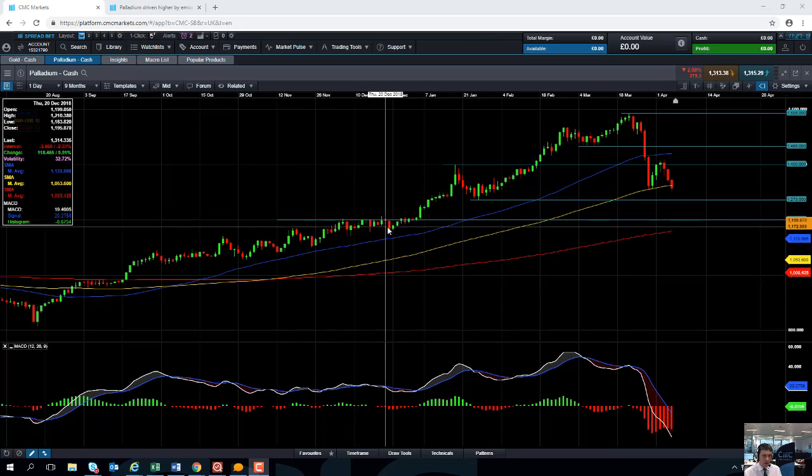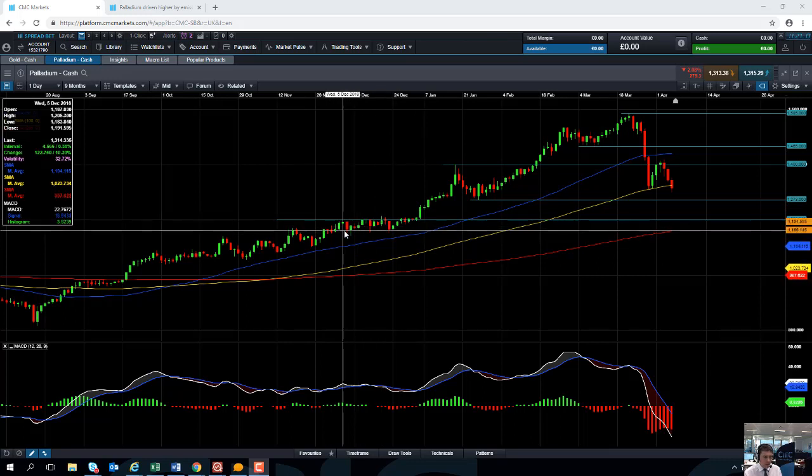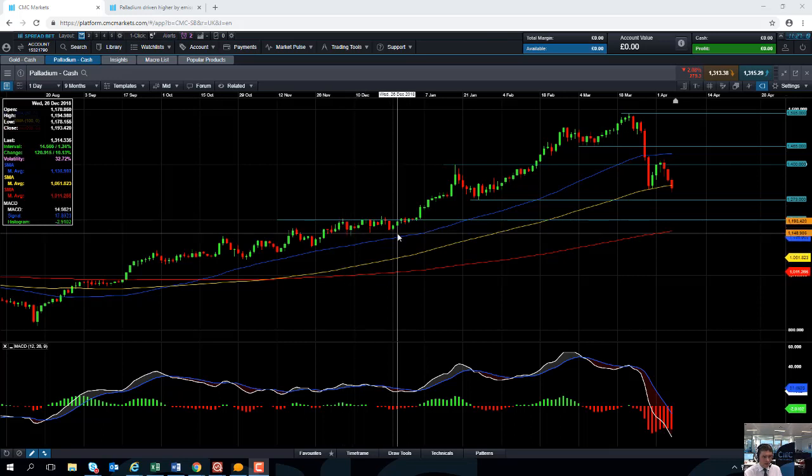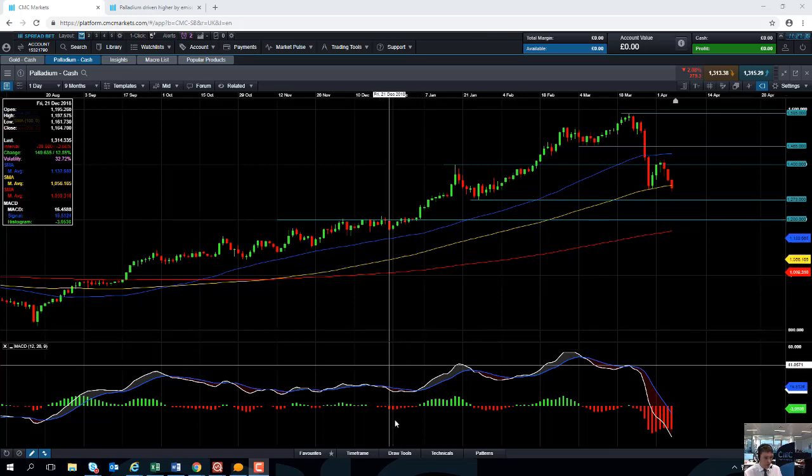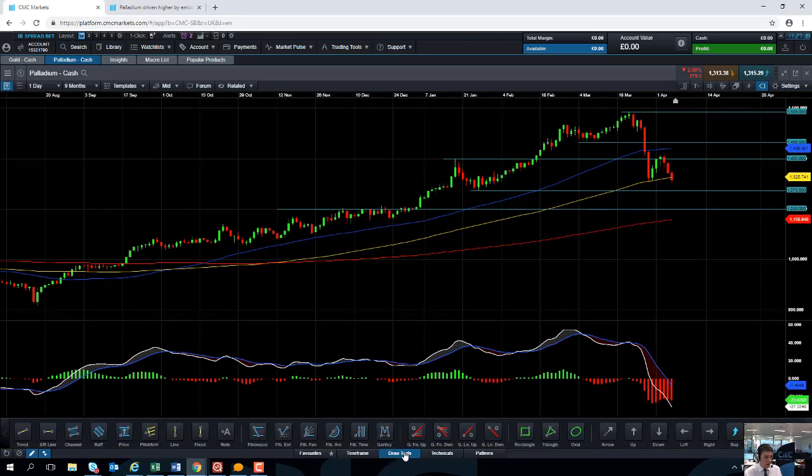Not only is 1200 a big psychological number that traders often look out for, we can also see that back in December and January, around seven or eight times, the 1200 level acted as a fairly important point of resistance. It's possible that old resistance level could become new support should the market move lower. On top of that, 1200 is also significant because of retracements — Dow theory tells us that if a market retraces a significant move, it often retraces between one-third, one-half, and two-thirds of that particular move.